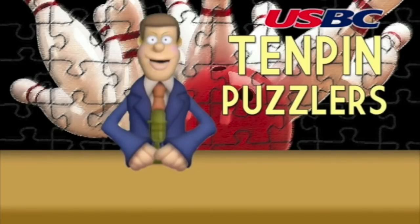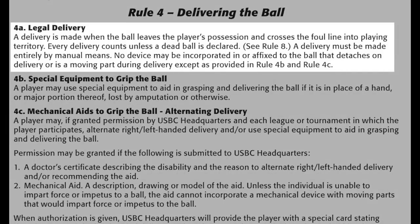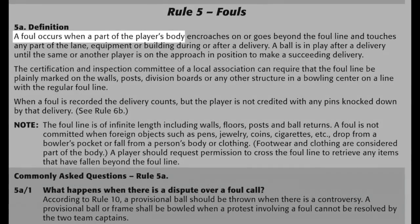Well Alva, sorry to be the bearer of bad news, but releasing the ball before the foul line is legal because it meets the definition of a delivery, which is that the ball leaves the player's possession and crosses the foul line into playing territory. It also would not be considered a foul, since the ball is not considered to be a part of the player's body and therefore cannot cause a foul.